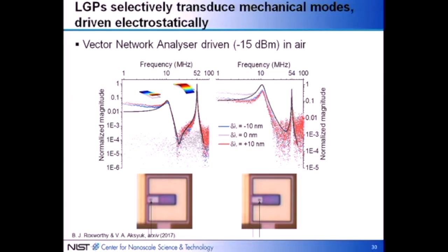We can excite various mechanical modes of these devices and see them using the plasmonically coupled measurement. Interestingly, by placing these resonators at different positions on the same type of cantilever, we see different transduction of the modes. The two mode frequencies are the same for both cantilevers, but when you shift the antenna position, you enhance transduction of the fundamental mode and decrease the transduction of the second-order mode, or vice versa. The optomechanical coupling measurement is so local that you can actually distinguish different mechanical modes on these few-micron cantilevers.